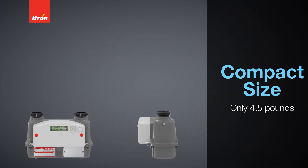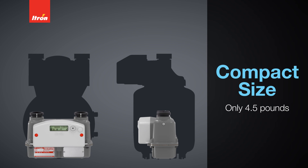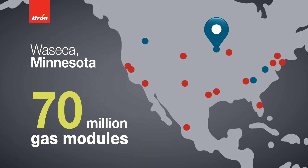At only four and a half pounds, the INTELIS gas meter is the lightest and most compact residential meter with a 250 cubic feet per hour rating. INTELIS is assembled at ITRON's state-of-the-art facility in Waseca, Minnesota, with the same knowledge and expertise that has shipped more than 70 million gas modules.